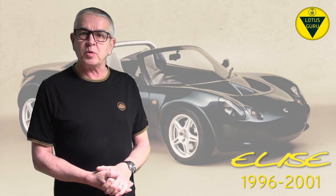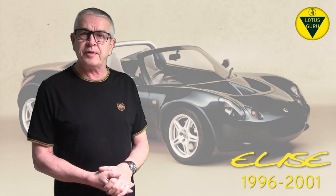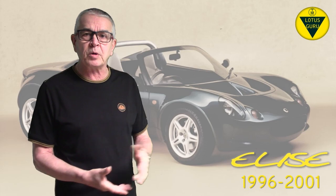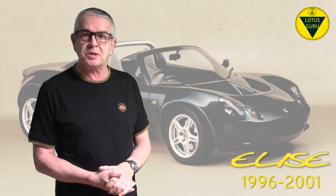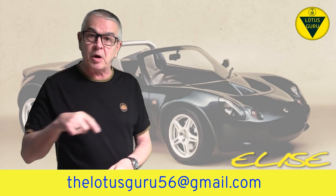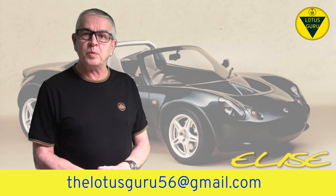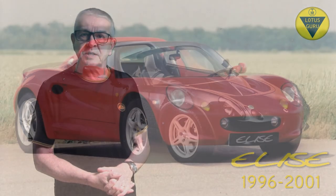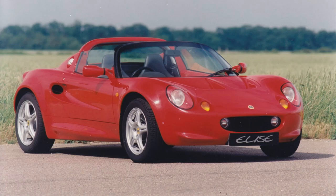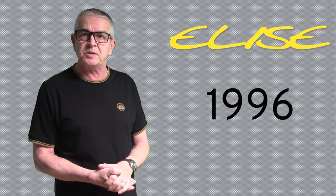Now we'll have a look at the model history, the number of cars built, and how many service bulletins were issued for each year of the Elise from 1996 to 2001. I'm not going to go through each bulletin issued as it would take too long, but if you want to know any, just contact me on the email below. The first Elise was introduced in June 1996 with year identifier T for 1996, model year serial number 17. 432 cars were built and 9 service bulletins were issued.